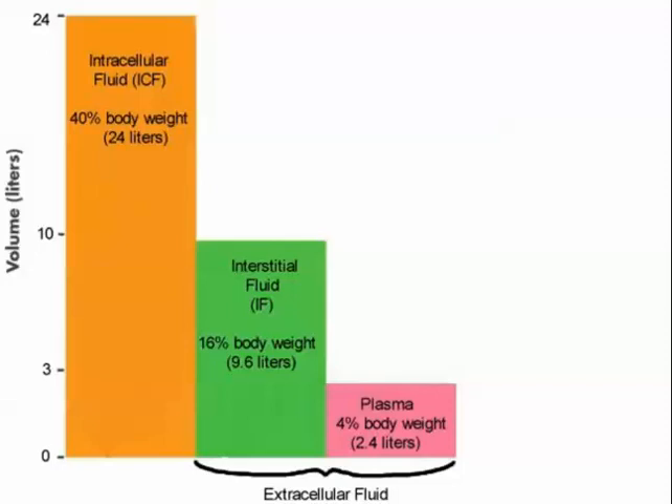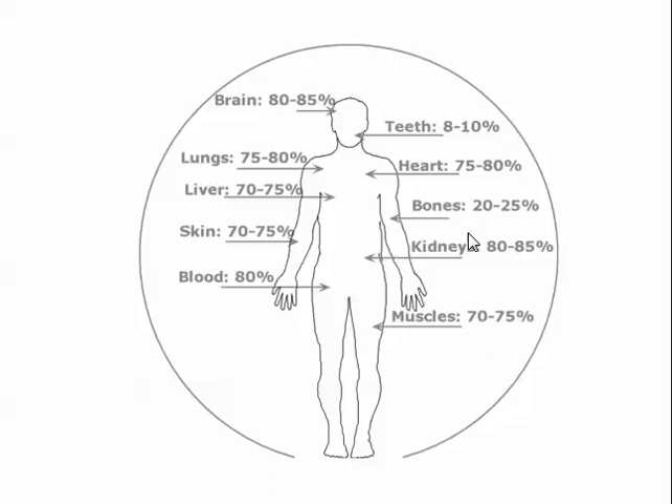We are made up mostly of water — about 60% or so. It's bizarre to think we're like a water bag. Parts of our bodies with a lot of water: teeth have only 8–10%, blood is 80% water, the brain is 80% water, and lungs are 75% water. Most of our organs are made up largely of water.